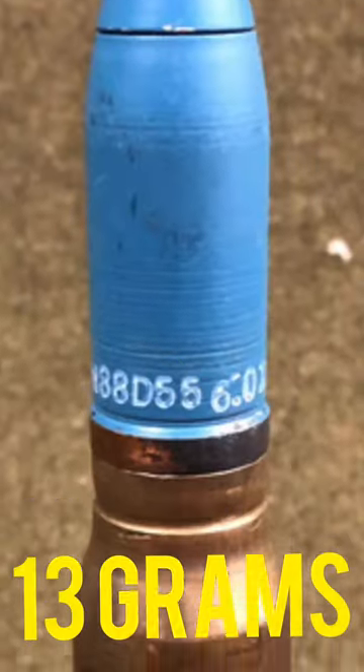The German 20mm Minengeschoss round, typically fired from the MG 151 cannon, proved devastating over the skies of Europe during World War II. With 18 grams of explosive mass, it dwarfed the Allied equivalent and had the potential to bring down a heavy bomber with only 10 rounds.